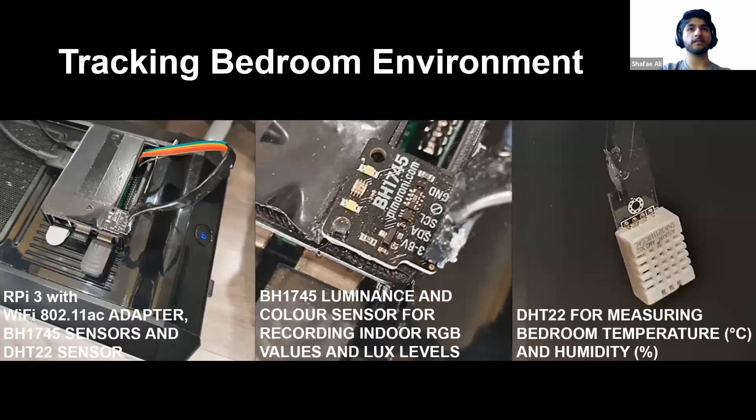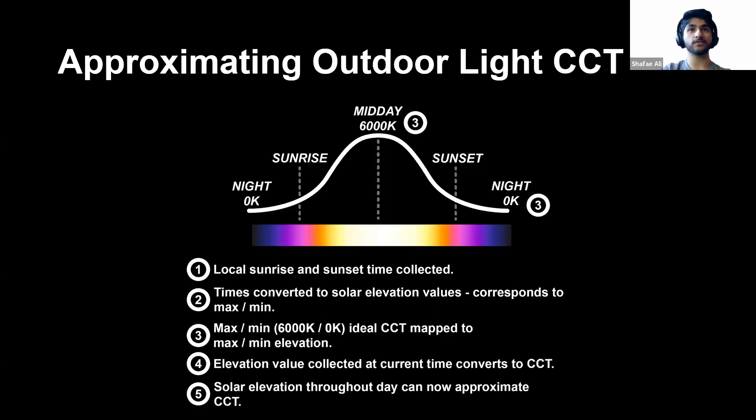The first thing I did was track my indoor bedroom environment. I used a Raspberry Pi 3 and a color luminance sensor to track the lux light levels as well as the RGB colors — the actual color temperature in my room, which was converted using a color science module. I was also tracking temperature and humidity, because these are relevant to sleep, but they weren't core to the project — mainly additional sensor information. The key one was the light sensor, wirelessly logging into a database. Next, I approximated the outdoor light — the outdoor ideal color temperature — based on the local sunrise and sunset times and the solar elevation at those times.